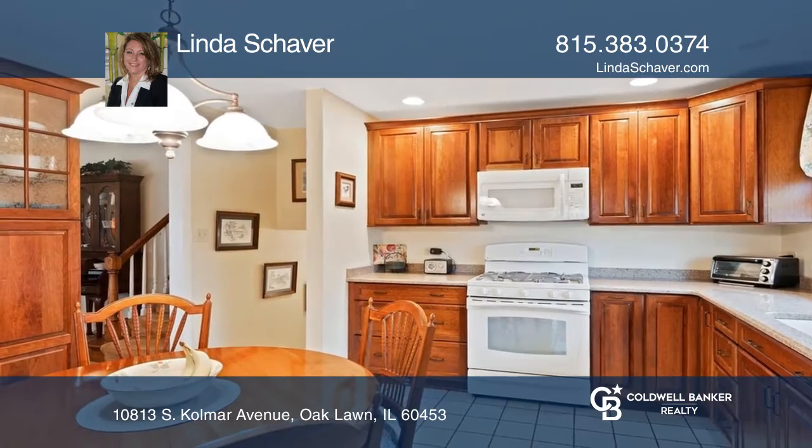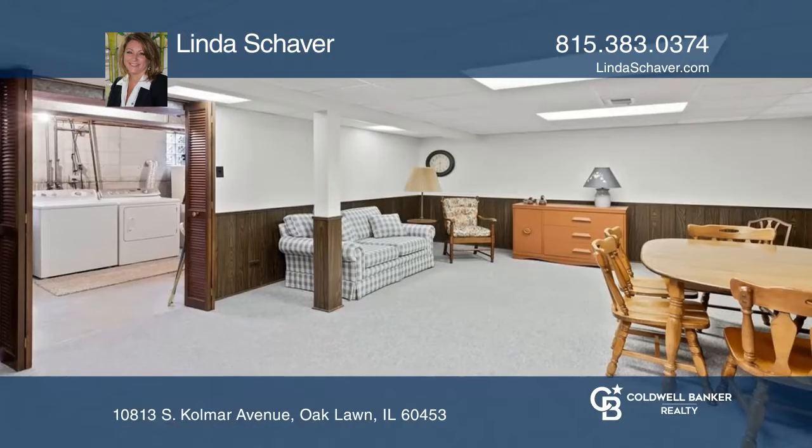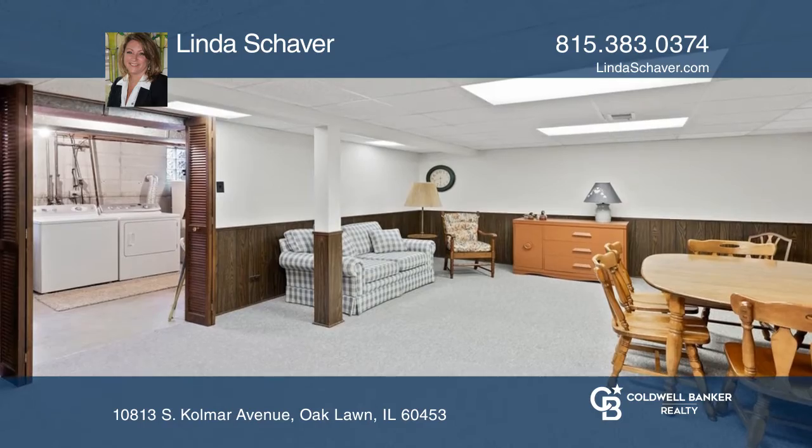The kitchen is updated with quartz countertops and beautiful soft-close cabinetry. There is also a finished basement in the home.